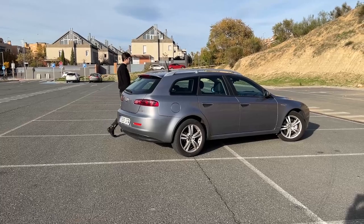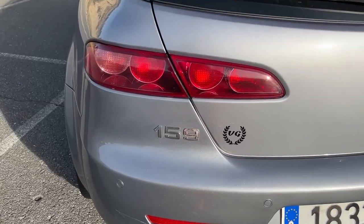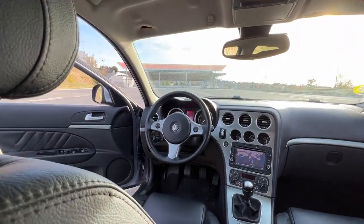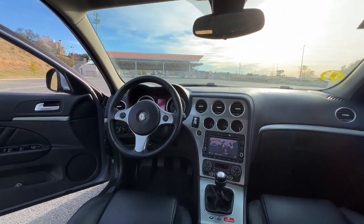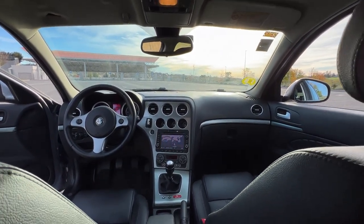It's also a 2010 model, which means it comes after a small restyling and is one of the last 159s. The main difference is in the interior, which comes from factory with a bigger screen with sat-nav and turn-by-turn directions that show on the cluster screen.